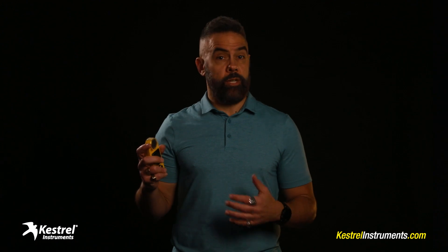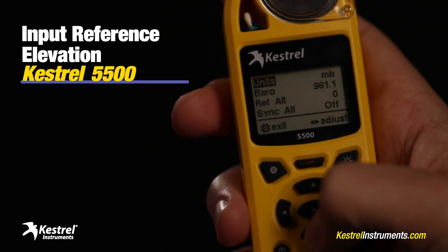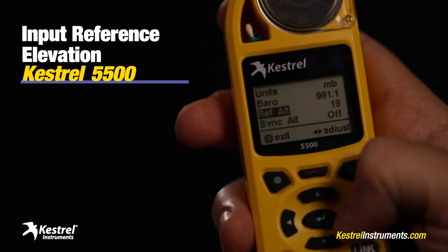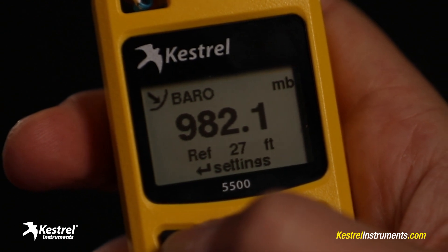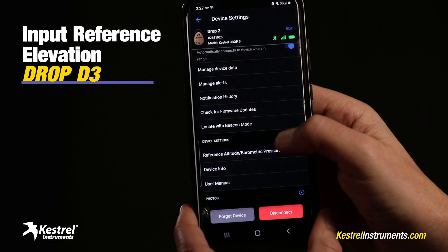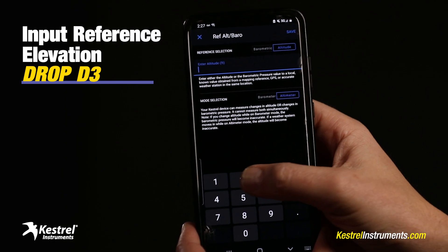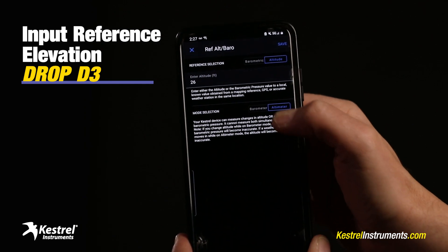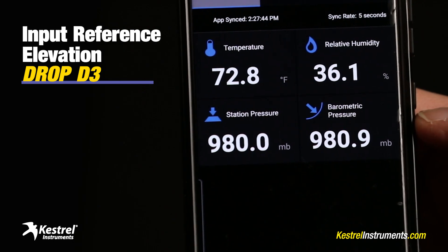The good news? Once you know your Kestrel meter's elevation, it's easy to input it into the device. Just go to the air pressure view and hit settings, then scroll down to reference altitude and use the arrow keys to set the device's elevation. Once you do that, your Kestrel is showing corrected sea level pressure. On your Drop D3, you calibrate using the Kestrel Link app on your mobile device. Go into the settings for your drop, then go to reference altitude barometric pressure. Under reference selection, choose altitude and enter the device's elevation. Under mode selection, choose barometer, and your barometric pressure is corrected to sea level.